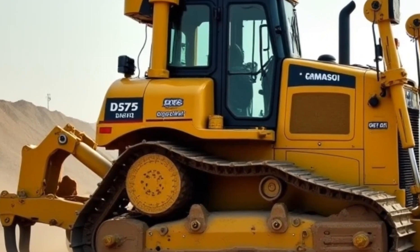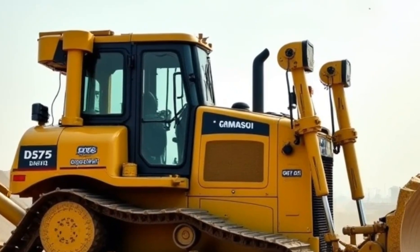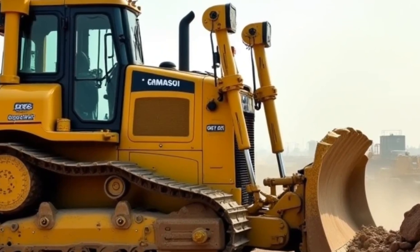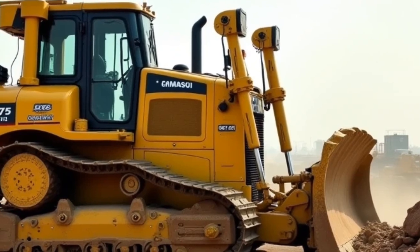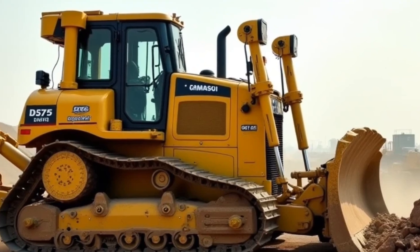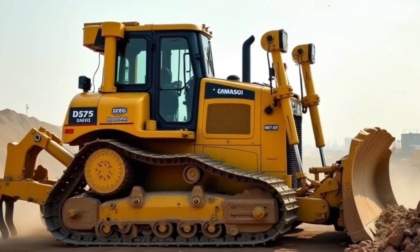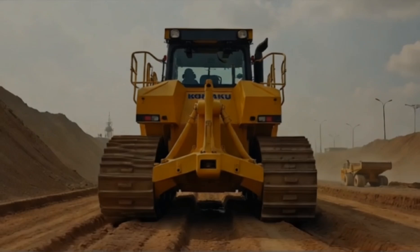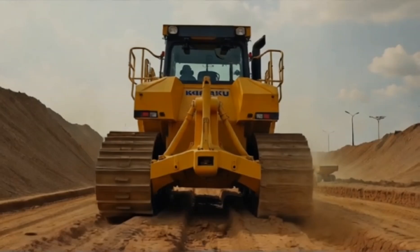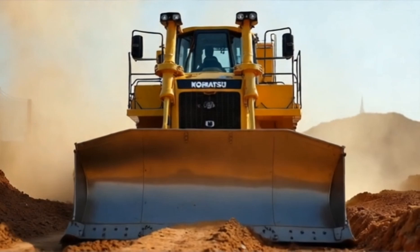But power and size aren't the only reasons the Komatsu D575A stands out — its design is a testament to engineering excellence. The blade, which is over 24 feet wide and 11 feet high, is made from high-strength steel to withstand the toughest conditions. The undercarriage is built with reinforced components to handle extreme stress, and the tracks are designed for optimal traction on challenging terrain.